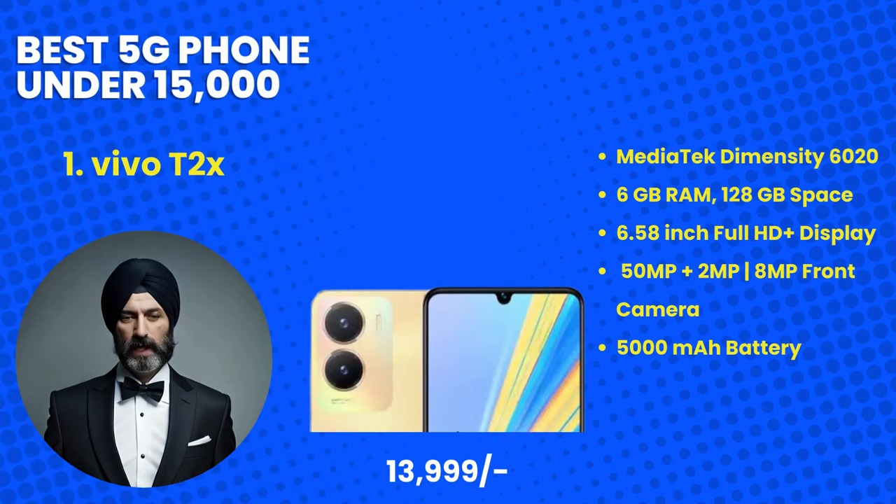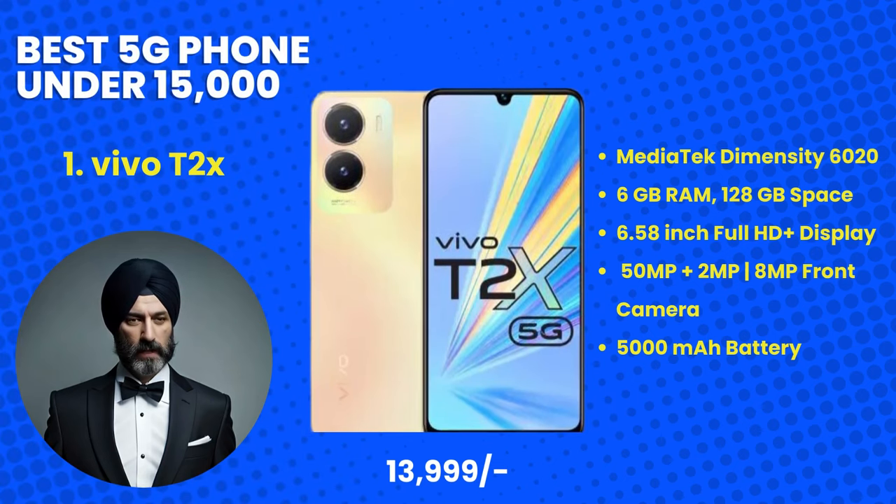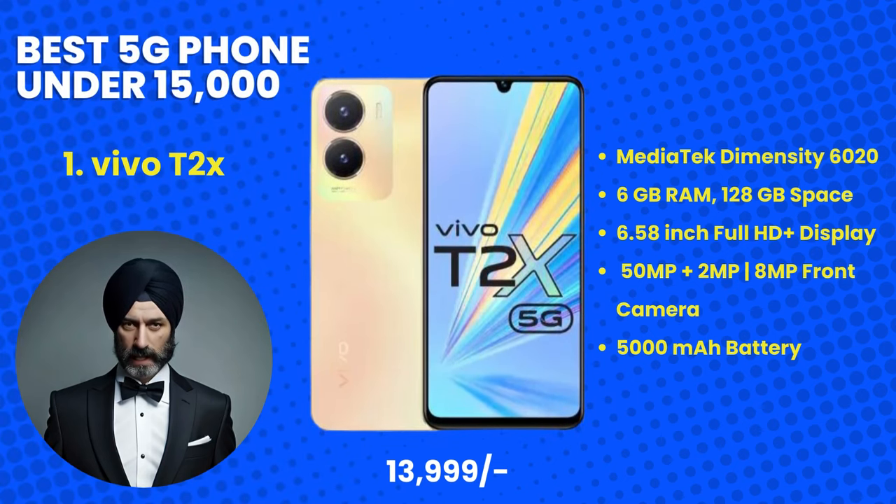Our top pick for the best 5G phone under 15,000 Indian rupees is the Vivo T2X, priced at 13,999 rupees. This phone has taken the budget market by storm, offering a fantastic combination of features and value. With its impressive MediaTek processor, a stunning display, and Vivo's unique customizations, the T2X delivers a premium experience without the premium price tag.